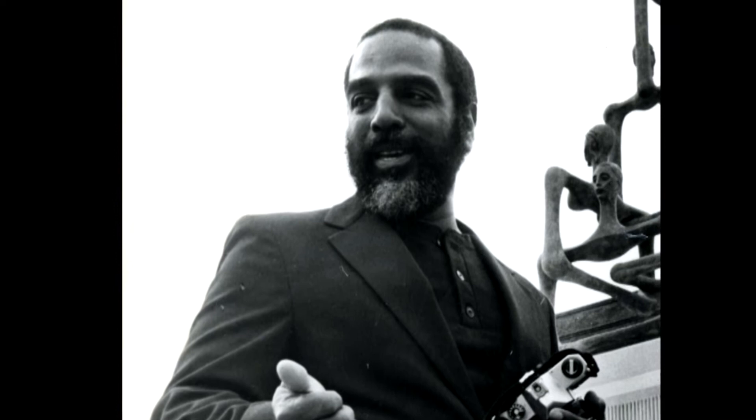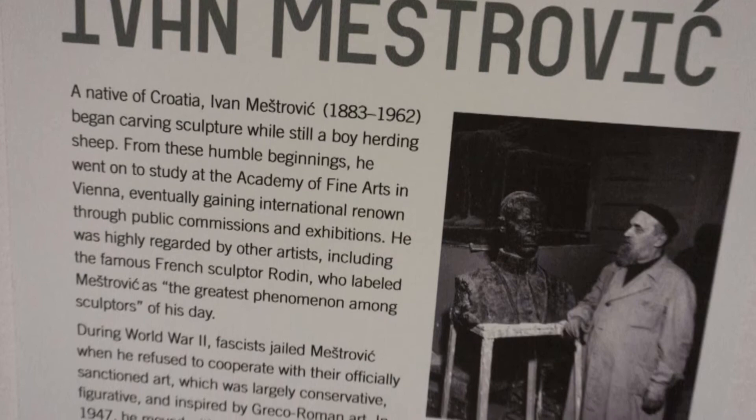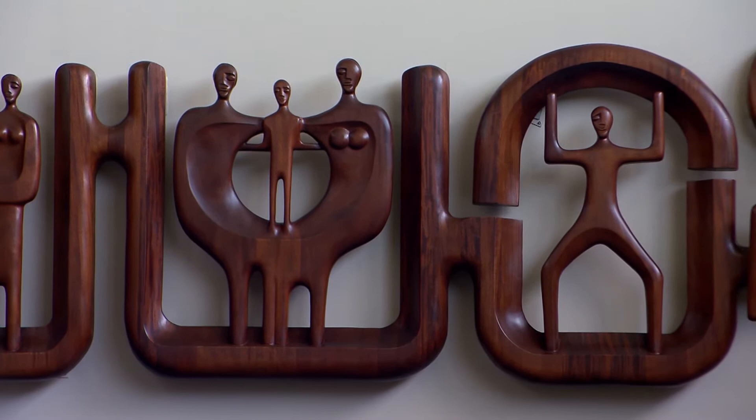After graduating from Xavier University, Frank Hayden had his choice of graduate schools — he had received scholarships to ten universities — and he chose to attend Notre Dame University and study under Ivan Mestrovic, who was an internationally renowned sculptor of religious and public art. Under Mestrovic, Hayden was able to learn how to work with wood, how to work in stone, and very importantly, how to work in cast bronze, which was an ancient technique that Mestrovic specialized in.